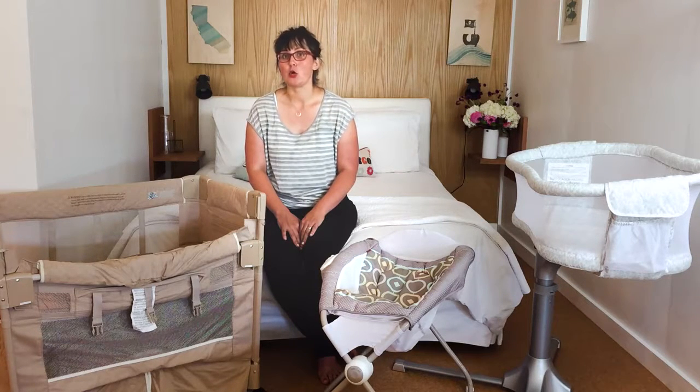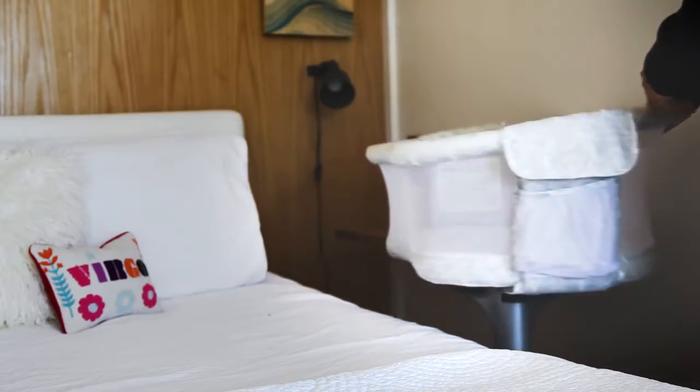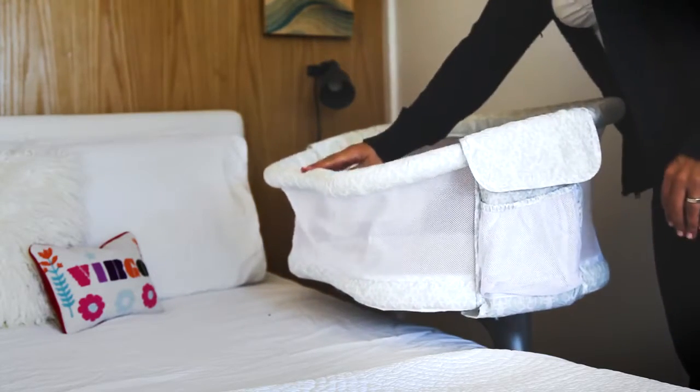The three best bassinets according to BabyList parents are the Halo Bassinest, which is known for being able to move on a nice swivel and for having an arm where you can push down on the side.